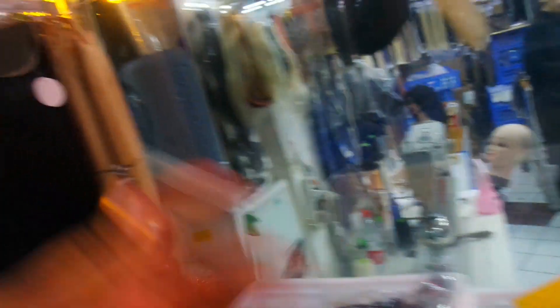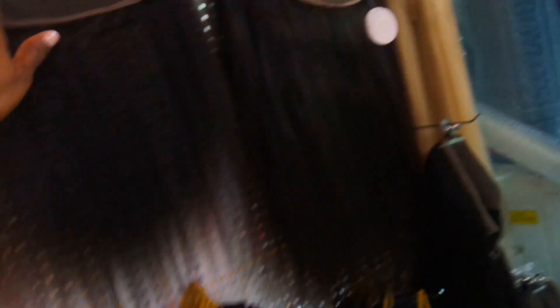Basically, the cheaper the hair, you get what you pay for. And then there's a store here where this one is $600. So I asked about it — 22 inches, $600. I like this.